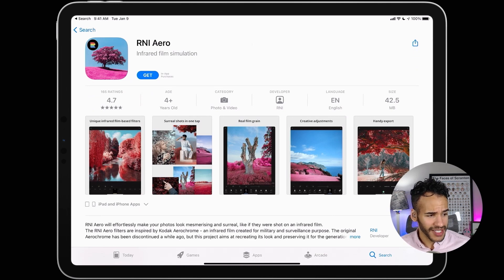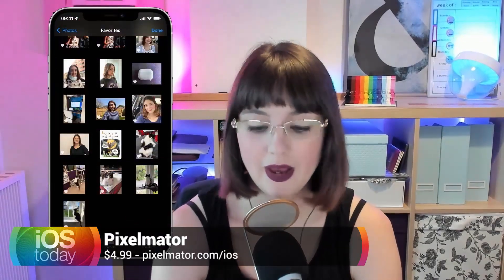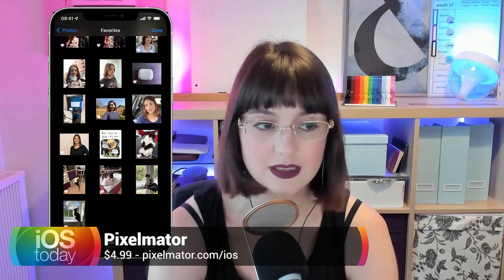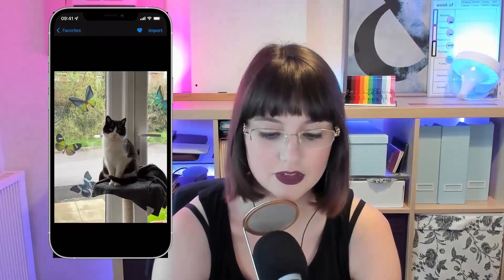My next pick is we're going back to Pixelmator — except this time we're just looking at Pixelmator, just Pixelmator. No Pro, no Photo. Pixelmator is the original app, it still exists, it's a $4.99 one-time purchase, and it's great for doing a whole bunch of things. To start with, you can select a photo — I'm going to import this picture of Smudge, who was my foster kitty. She got adopted, which was great.